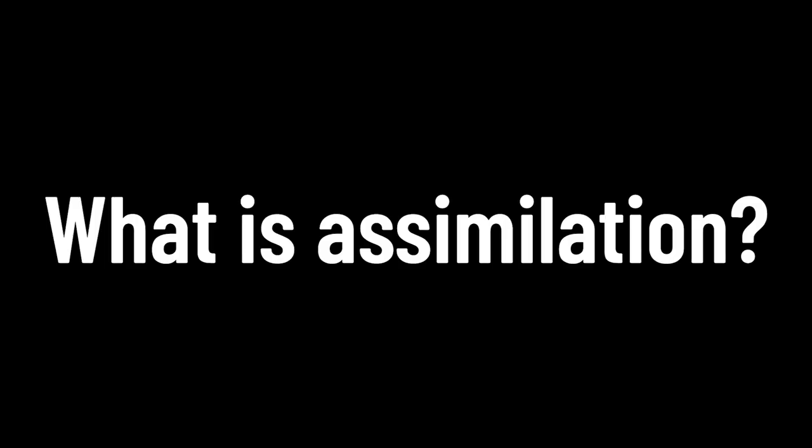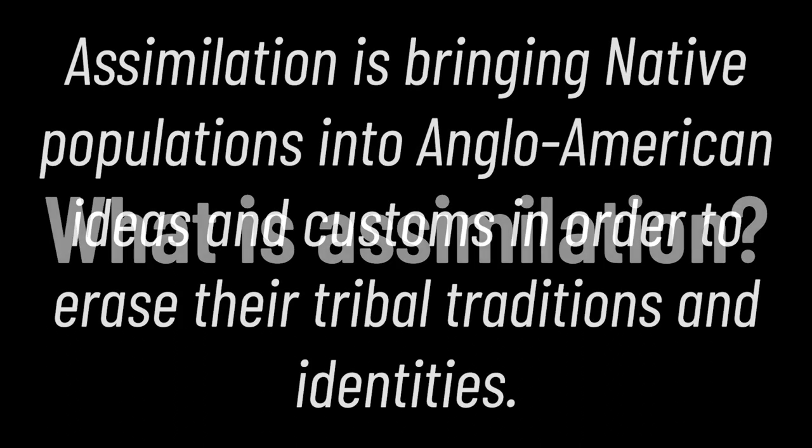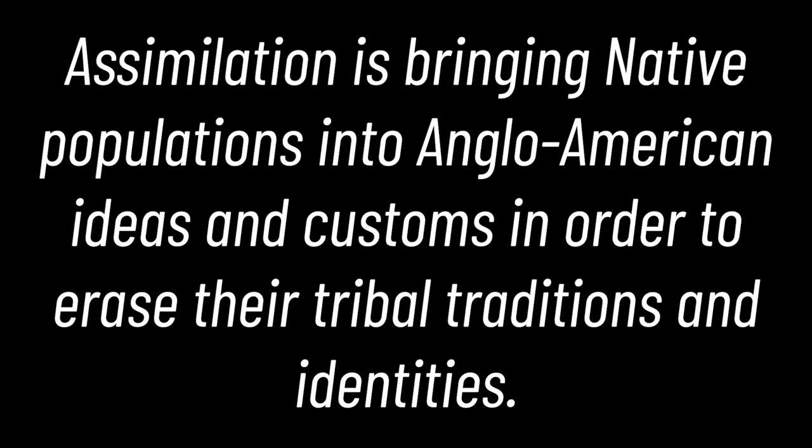The division of reservation land also allowed for the government to reclaim reservation land and sell it to settlers who were consistently moving west. So what implications could this policy have on indigenous Americans? By the end of the 1880s, most native peoples were relocated out of their ancestral homeland and the government began implementing assimilation policies. The goal of these policies was to bring native populations into Anglo-American ideas and customs and erase their tribal traditions and identities.